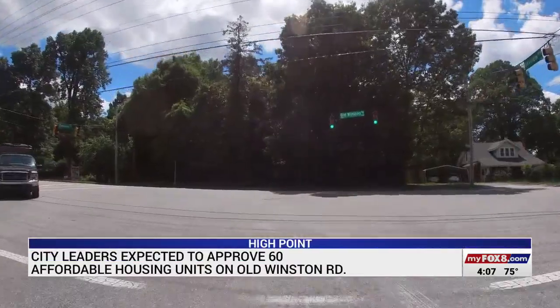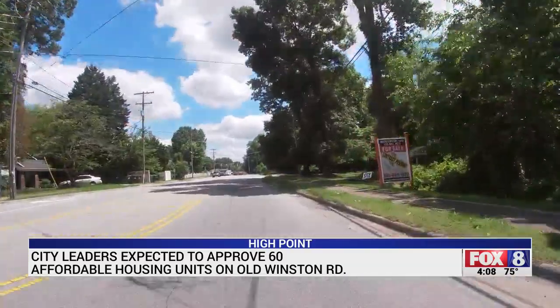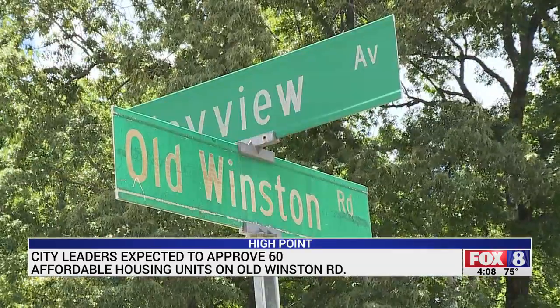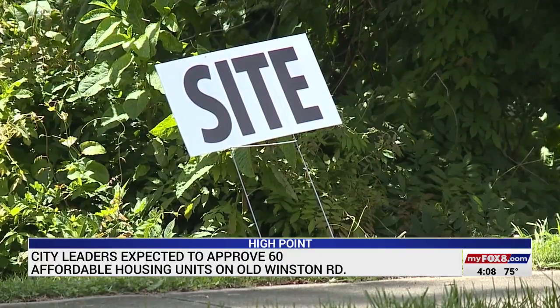The units will be one-bedroom, two-bedroom, and three-bedrooms at the Flats at Old Winston Road. They'll be available for families with household incomes at 80% or below the area median income, and 12 units will be set aside for households earning 50% or below. The site will also include a community room, computer center, and a playground.